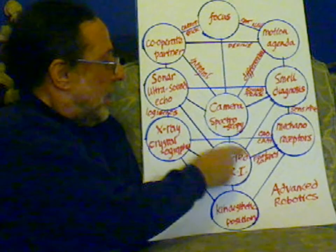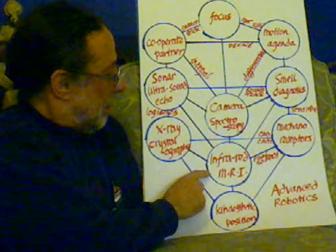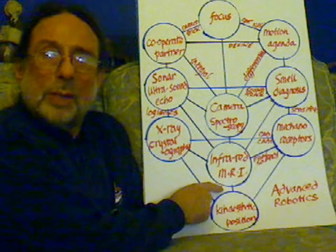Here, where the energy centre is, we can have MRI — magnetic resonance imagery — or we can have an infrared camera, which can deal with infrared being used for heat detection.